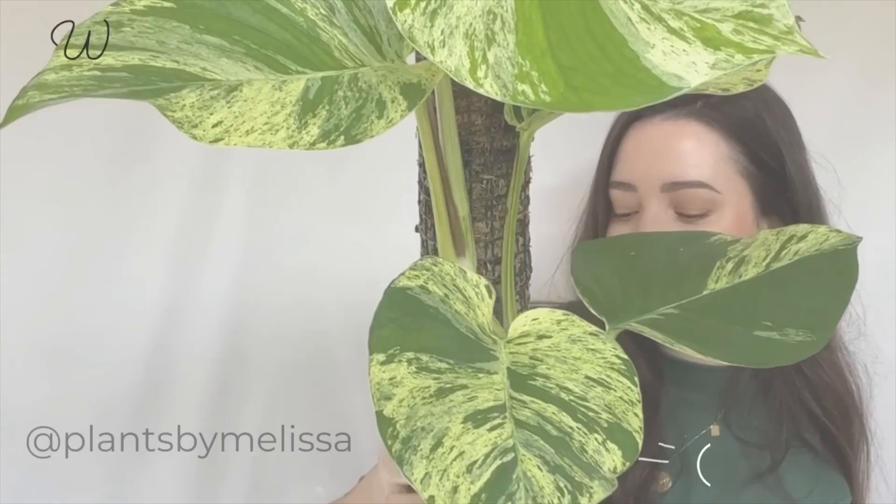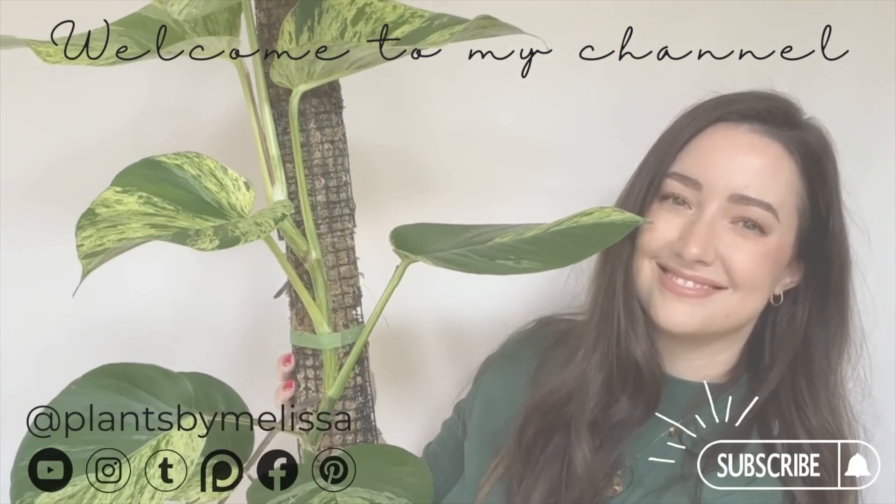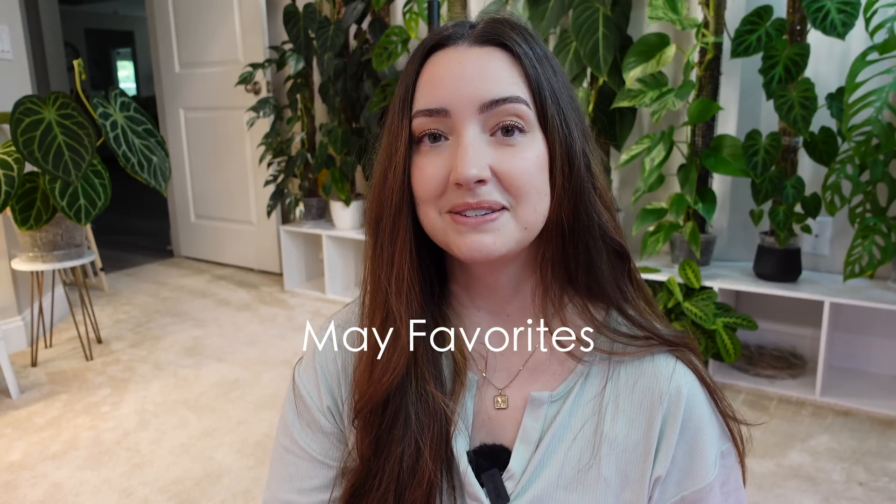Hi guys, welcome! I'm Melissa. Thank you so much for joining me. I'm going to be bringing you my May favorites today. I have several plants that I want to share with you this month — plants that have stood out to me, or maybe there's a new leaf or new growth that's made me fall in love with them. I'm really excited to share these with you. Let's get started.